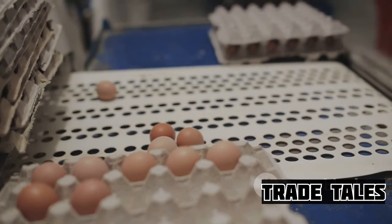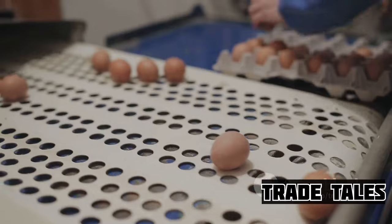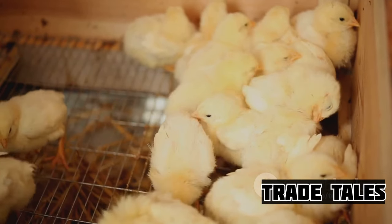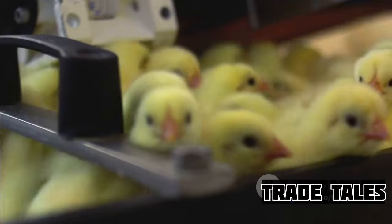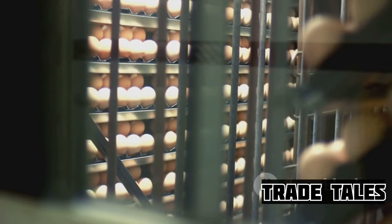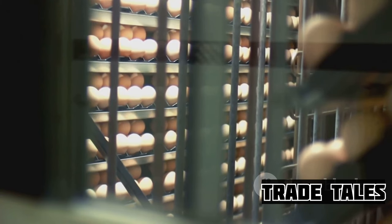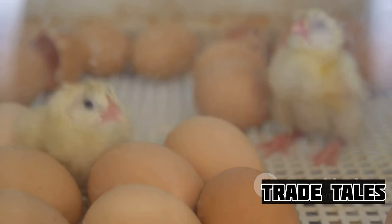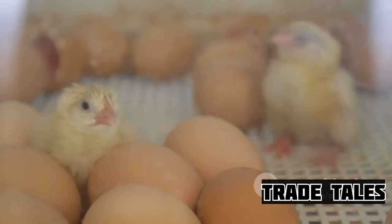You might be wondering, how do we produce such staggering numbers? Let's dive into the process. The journey of a broiler chicken begins even before it hatches. The life of a broiler chicken is an intricate process that starts with an egg in an incubator. These eggs are kept under controlled conditions, with the perfect temperature and humidity for 21 days until the chicks hatch.